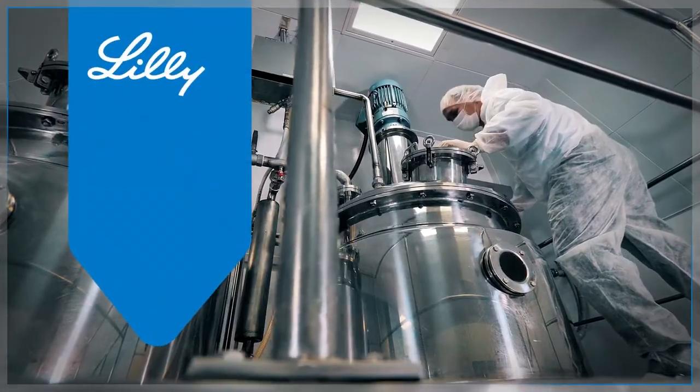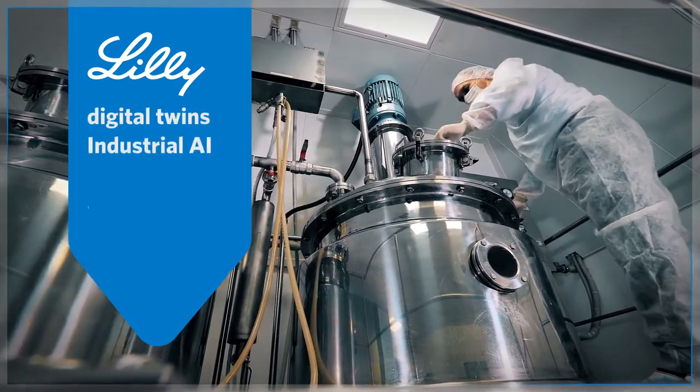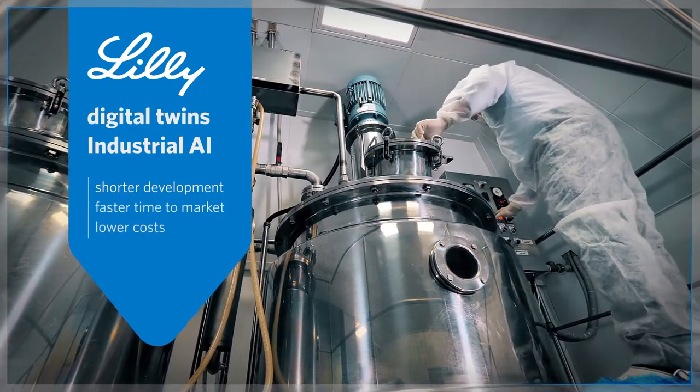Eli Lilly improved its spray drying process using digital twins and industrial AI, providing shorter development periods, faster time to market, and lower costs.